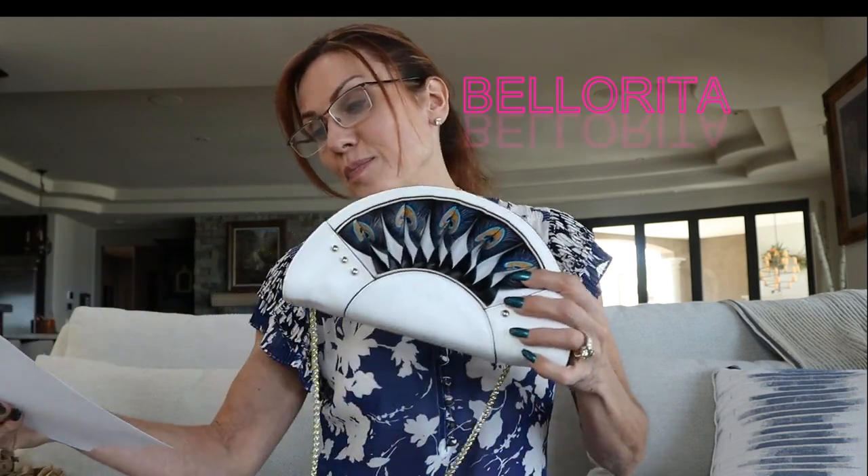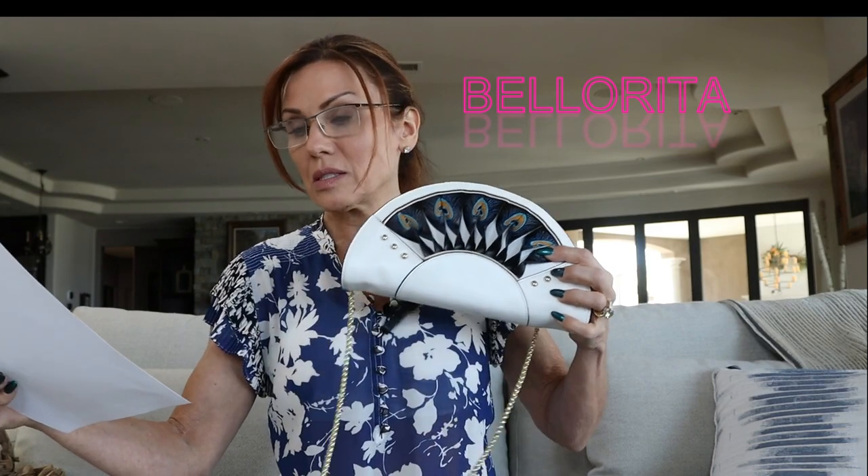'This exquisite clutch produced by master craftsmen only using the finest vegetable-dyed leathers will elevate your fashion ensemble to another level.' Bellarita — I think I'm saying it right — is the designer. Bellarita is inspired by the cultural heritage of Asia. Each bag is created by hand carving and hand painting on full grain leather with a plethora of exquisite embossed images.